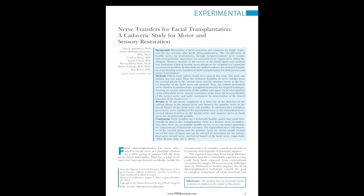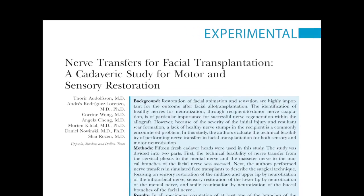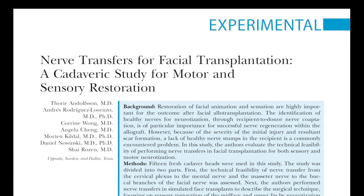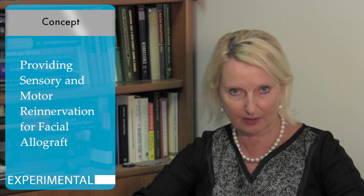This is a very interesting concept to include in the armamentarium of vascularized composite allotransplantation, which includes face reconstruction. Looking through the manuscript, what was interesting is that the authors came with the idea of providing both sensory as well as motor reinnervation for facial allograft.